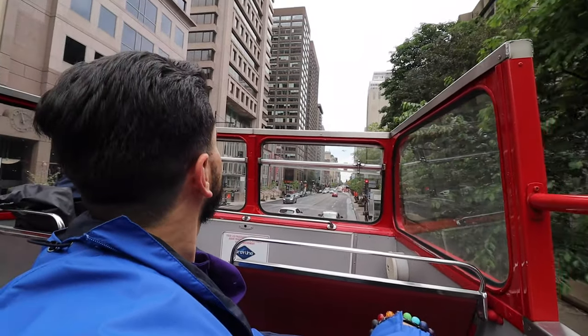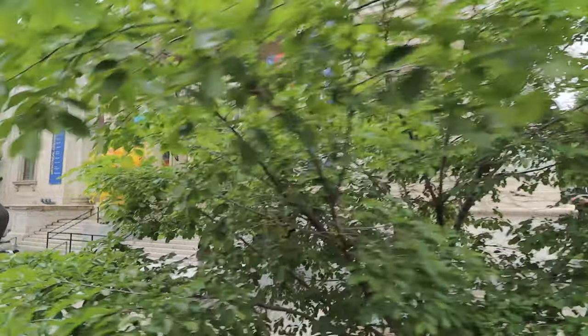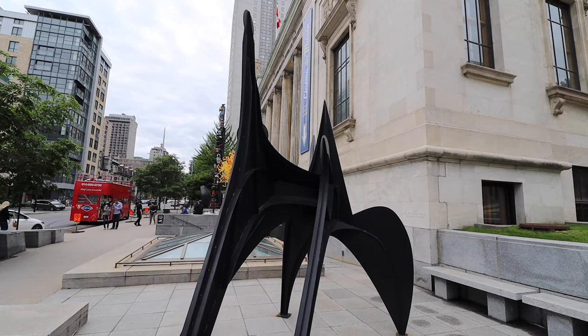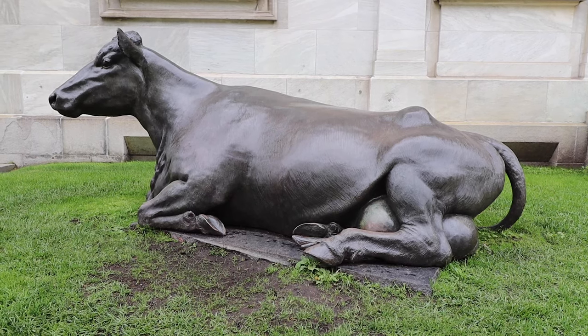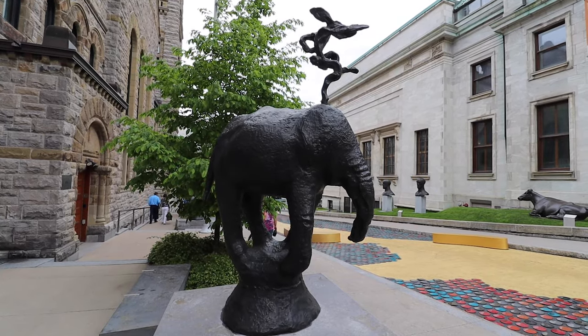We are in an area that historians call the Golden Square Mile. This is actually stop number six on the tour. We decided to get off and take a quick walk around. We're directly in front of the Museum of Fine Arts here in Montreal. The sculpture directly above my head is from the famous artist Chahouli from the United States. There are some great sculptures out here, so we're going to go check those out.